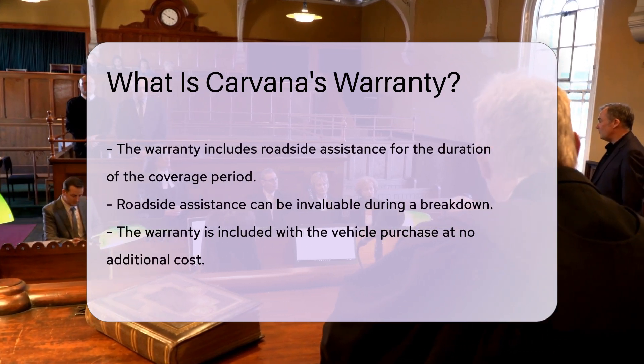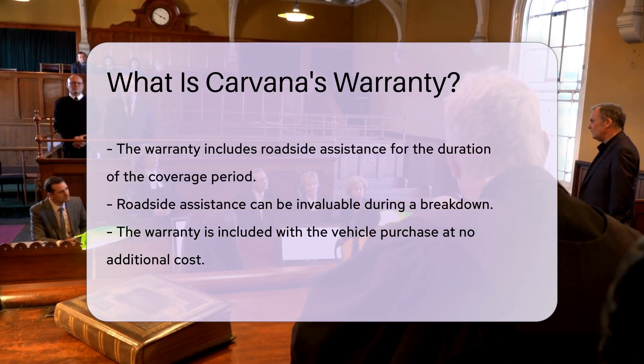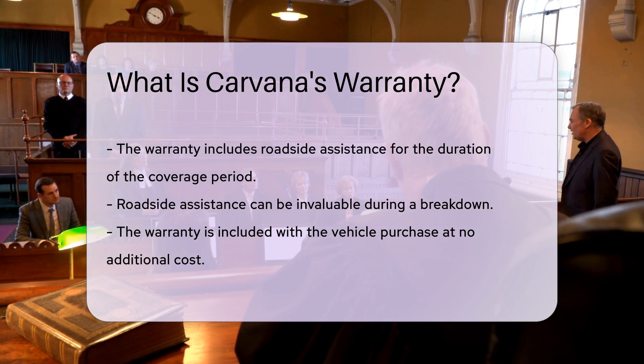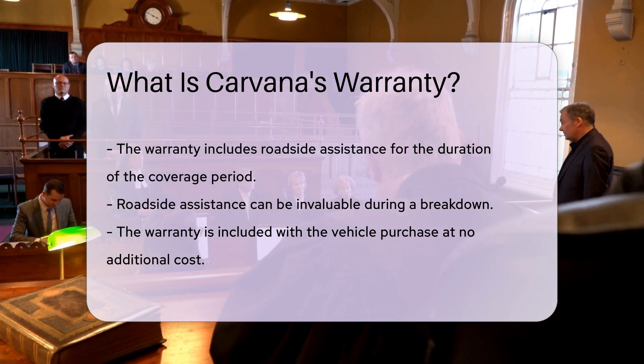It is important to note that the warranty is included with the purchase of the vehicle at no additional cost. Buyers do not need to purchase an extended warranty to receive this initial coverage.